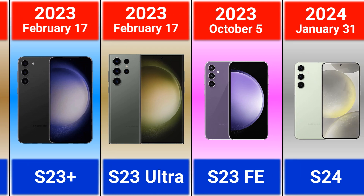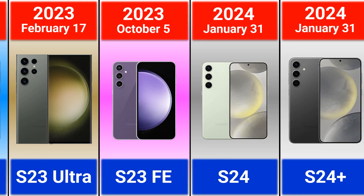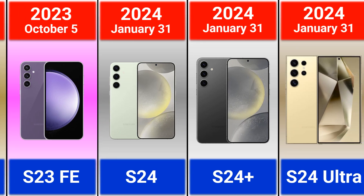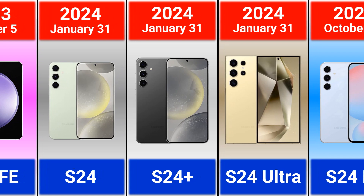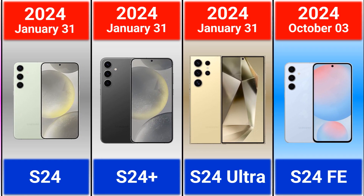2023: Galaxy S23, S23 Plus, S23 Ultra, and S23 FE. 2024: Galaxy S24, S24 Plus, S24 Ultra, and S24 FE. If you are a Samsung user, let me know which one is your favorite model and which models you've ever had — thank you for watching and supporting!